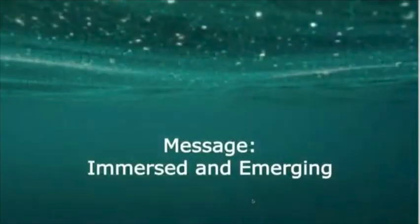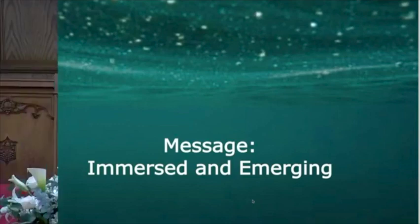'My glory I give to no other, nor my praise to idols. See, the former things have come to pass and new things I now declare; before they spring forth, I tell you of them.' This is the word of the Lord. Thanks be to God. Let us join our hearts in prayer. Gracious God, I pray that the words of my mouth and the meditations of all our hearts might be acceptable in your sight, for you are our rock and our redeemer. Amen.